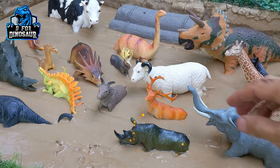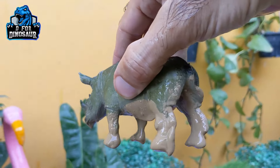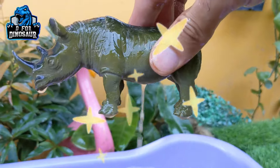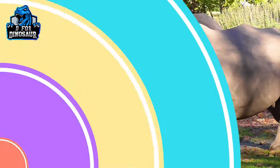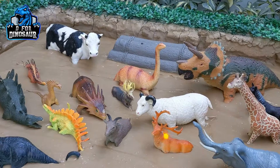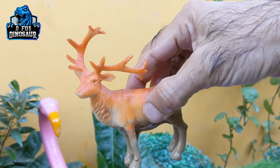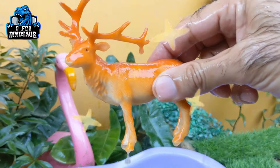And the next one we have is a rhinoceros — a very big and massive giant animal. Rhinoceros is a herbivore animal. Let's make him clean. And the next one we have is a reindeer. Another beautiful jungle animal — reindeer is a herbivore animal. Let's make him clean. Here we go. Reindeer.